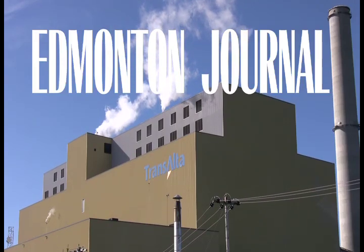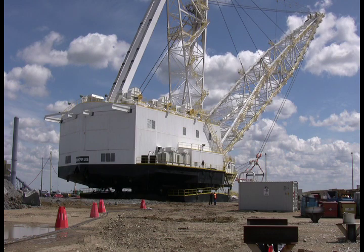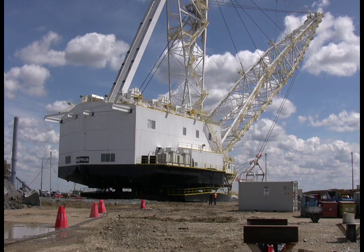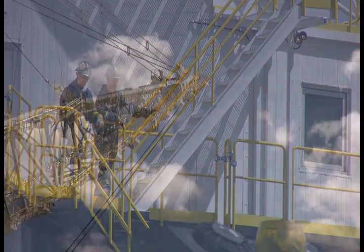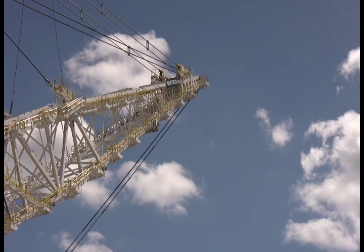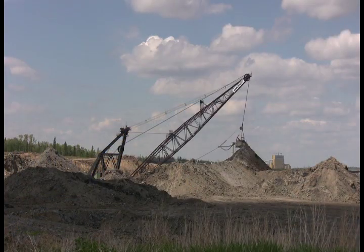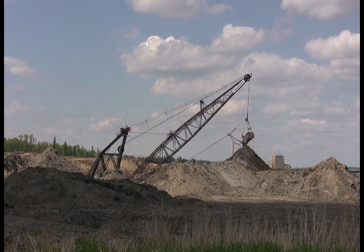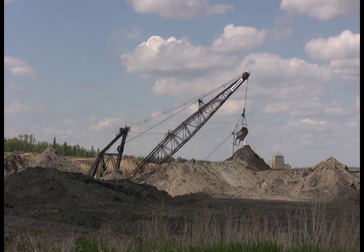I'm Ralph Larger, Transalta's Manager of Stakeholder Relations for the Lake Waldman area, and today we are looking at the commissioning of a new 8750 Bucyrus walking dragline. This machine has the largest reach of any dragline in the world, and we use it in our coal mining operation to remove the overburden from on top of the coal seams for the production of electricity.